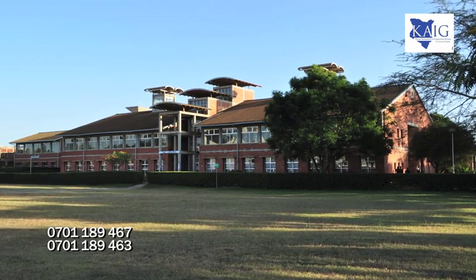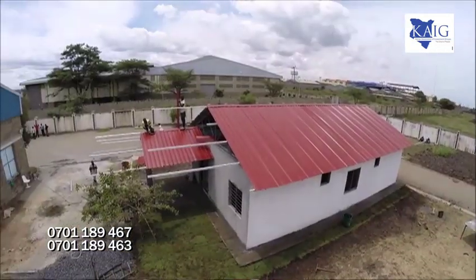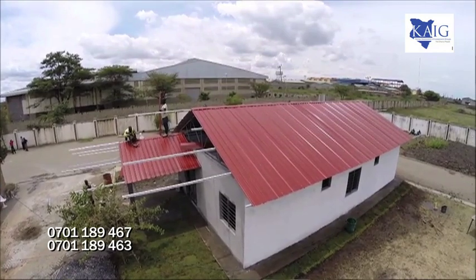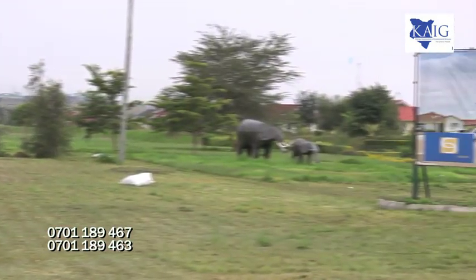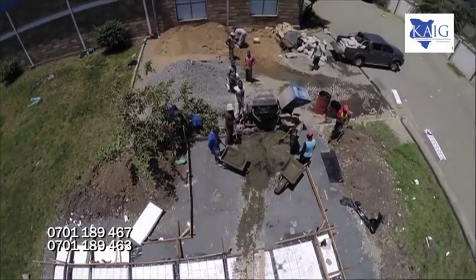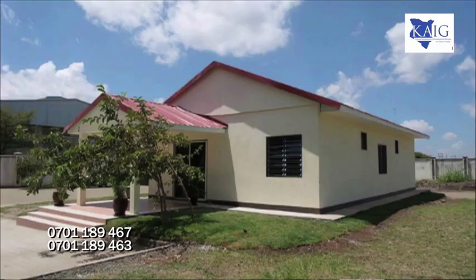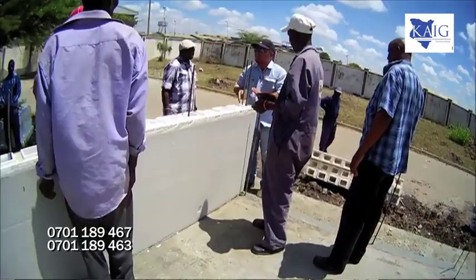What areas do the government and private sector need to address to spark continued growth? One of the biggest areas is low-cost housing — nobody has really achieved success there because of infrastructure costs and high interest rates. About two years ago there was talk of tax holidays, VAT and duty exemptions for low-cost housing developers, and we were very optimistic. If that happened, it would really help private developers get into low-cost housing. We also need to look at alternative building technologies that are cheaper and faster.